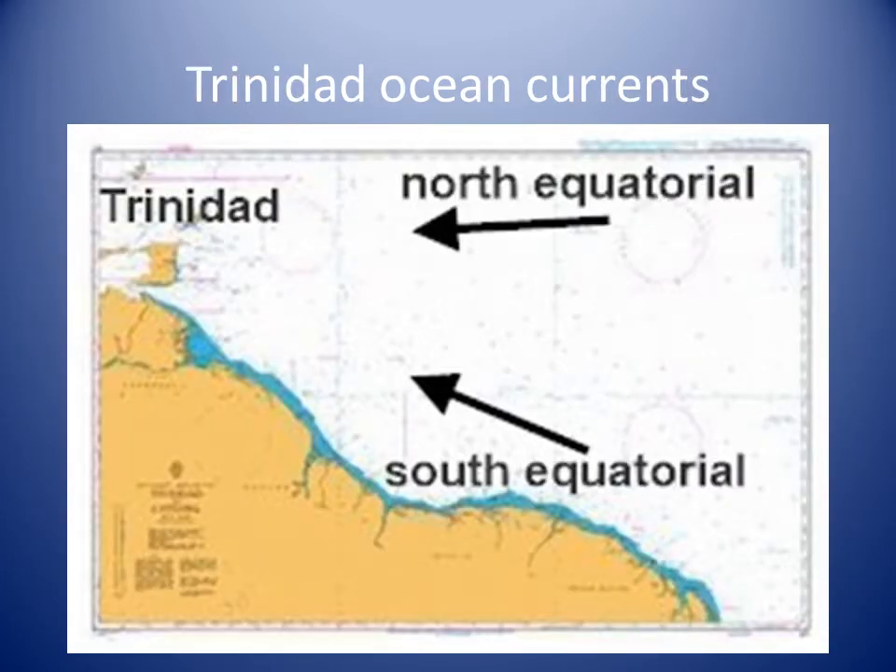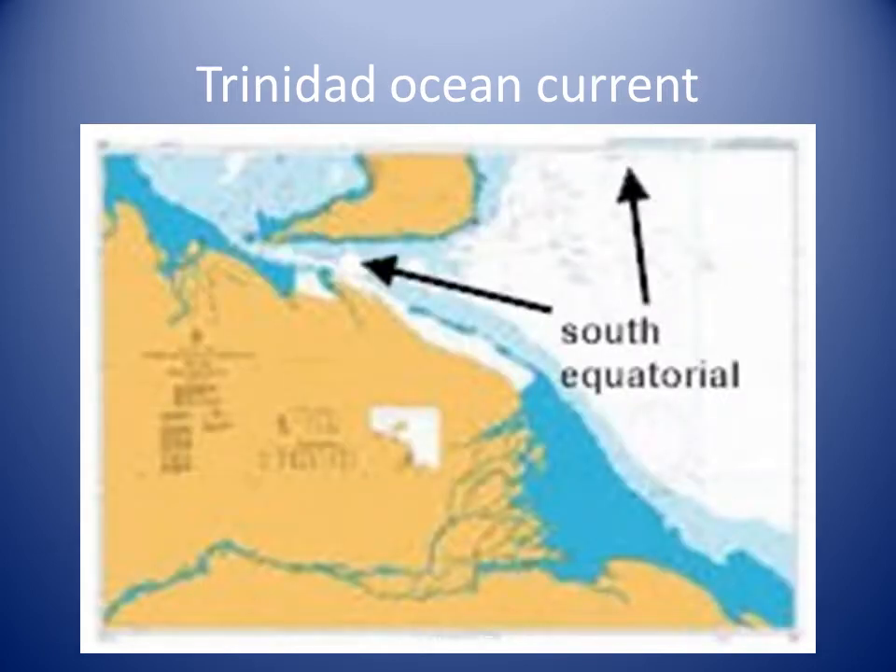The South Equatorial Current enters the Caribbean Sea setting in a west-northwesterly direction at a rate of 3 knots. The ocean current divides off the southeast coast of Trinidad, with one part setting north along the east coast and the other part west toward Serpent's Mouth.